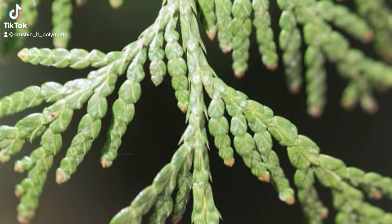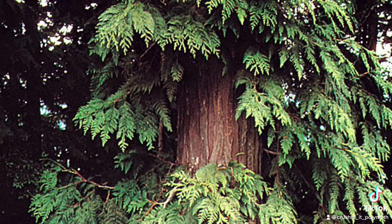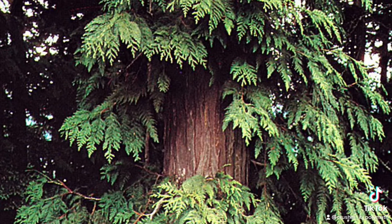This is a cedar tree. There are many different types of cedar. The wood, berries, and leaves are used for medicine.